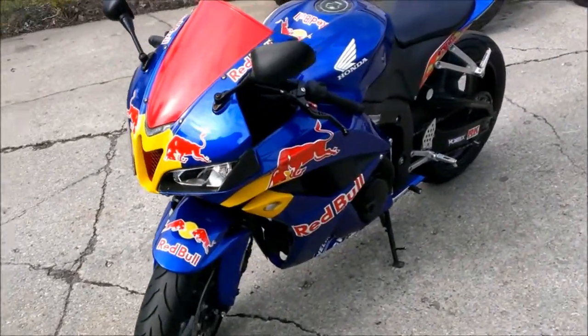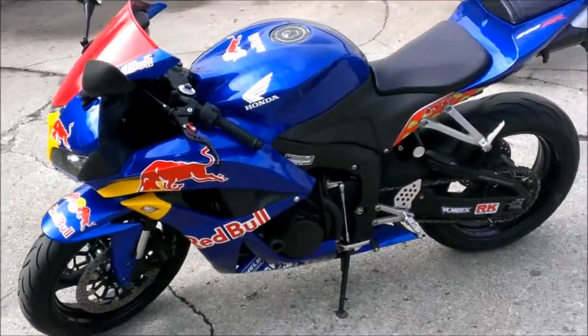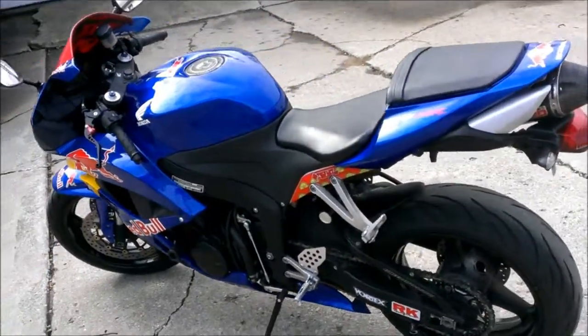Just serviced at an authorized Honda dealership. All fluids changed, inspected, and includes a one-year warranty for only $69.99.